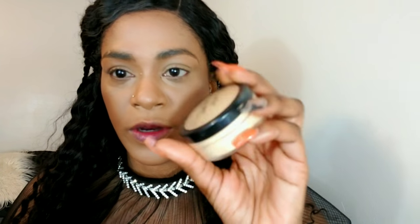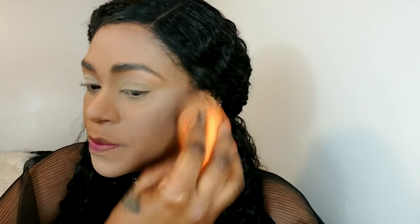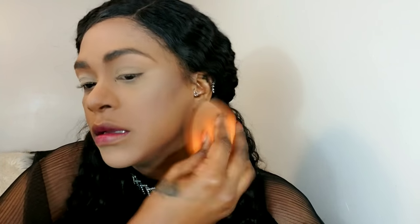I'm going to set underneath my eyes using my Ben Nye banana powder. But before I do that, I'm just going to tap off any creases that might have formed. Using my same damp sponge, I'm going to set this in place. I'm pressing the powder everywhere on my face, setting my face with the powder and the damp sponge.